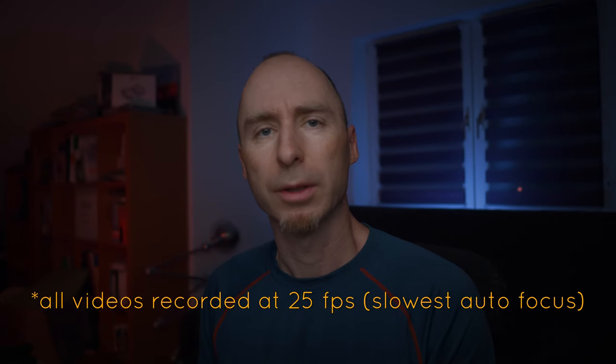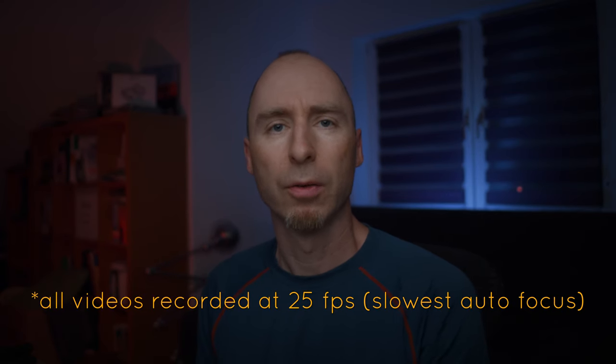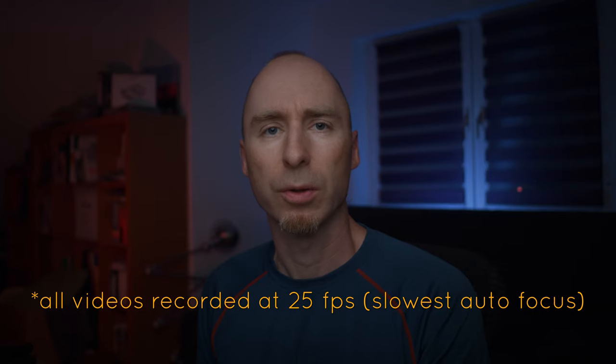Today I want to show you how the Lumix G9's autofocus performs for vlogging scenarios with the new firmware update version 2.4. I've used the G9 with the Panaleica 15mm f1.7 for these talking head parts of my videos for about a year now, all on autofocus and I had no problems at all.